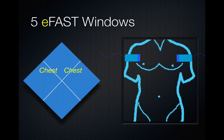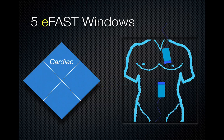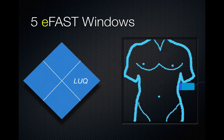There are five eFAST windows: the two chest windows using the high-frequency probe to evaluate for lung sliding and evidence of pneumothorax anteriorly — these are supine patients on a backboard generally; the right upper quadrant view for Morrison's pouch; the cardiac view — subcostal and parasternal long axis — to look for pericardial effusions; the left upper quadrant view of the spleen and renal recess; and the pelvic view, the retrovesical view.